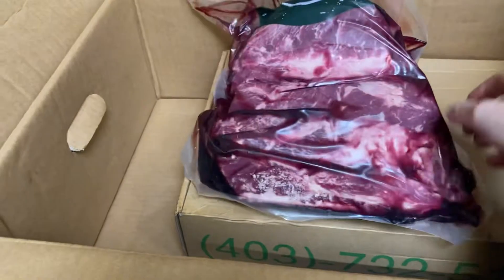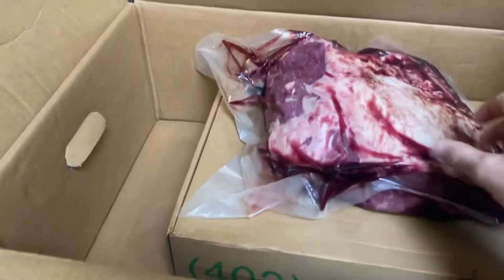This is top sirloin butt, it's five pounds. Gonna cut some steaks.